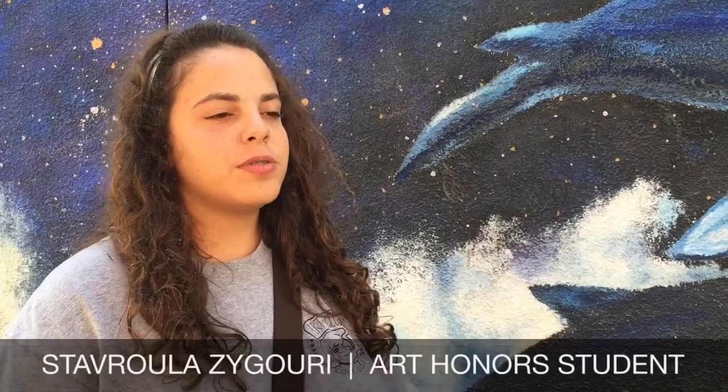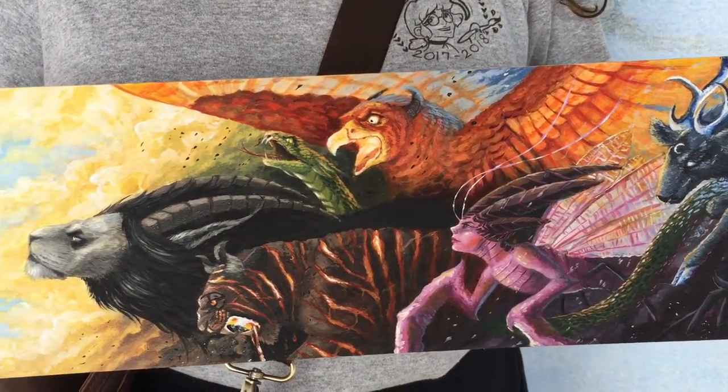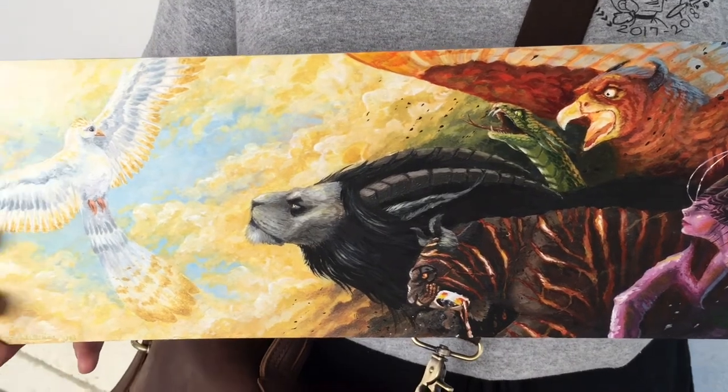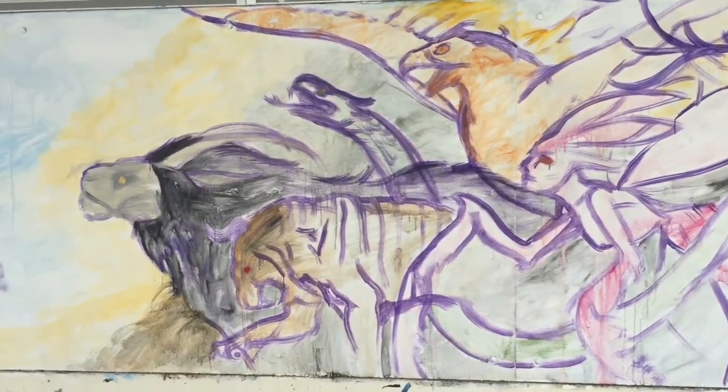The thought process behind this is that I chose seven — actually eight — characters of mine, and I decided to draw them in this mural. The creatures on the right are seven demons, and they all represent a different sin. And on the far left, the bird is calling the demons to the light so they can redeem themselves. I'm very excited about this because they're personal characters. I really enjoy drawing and painting them, so I really like the message that is given.